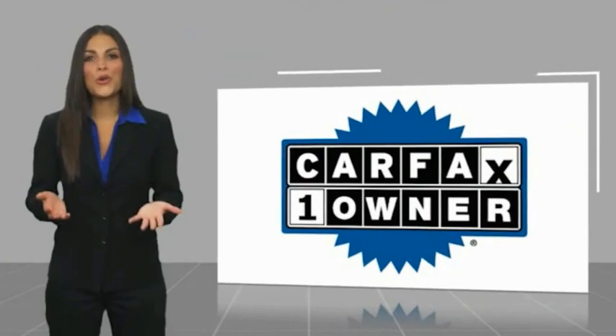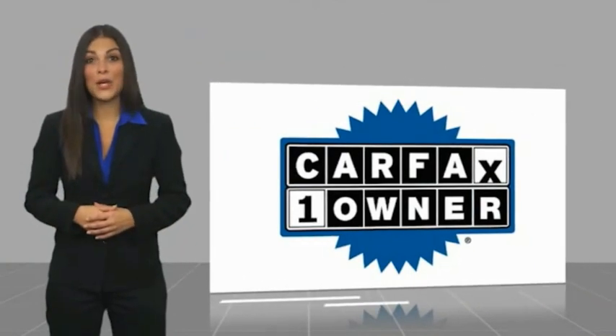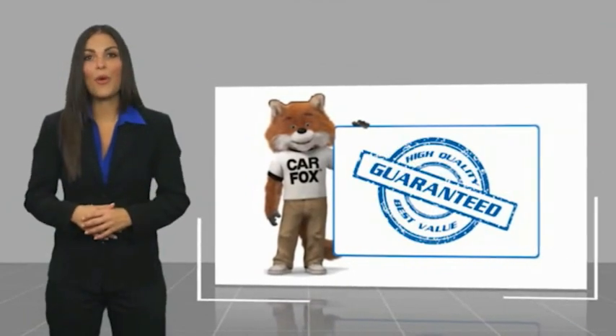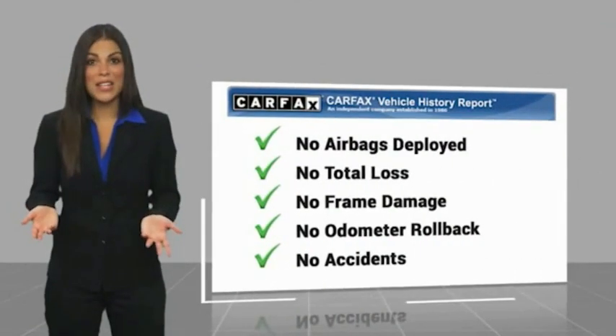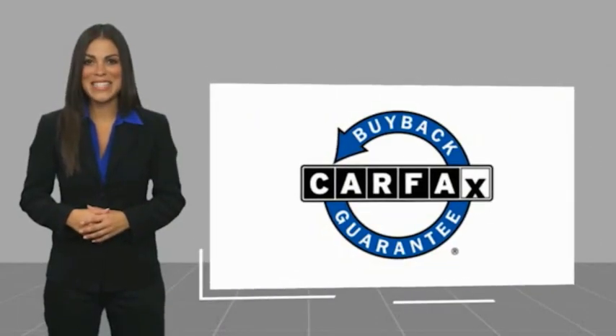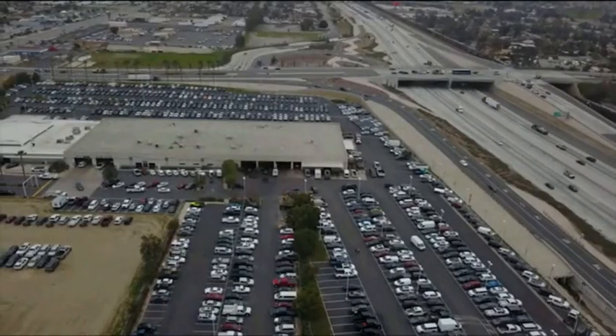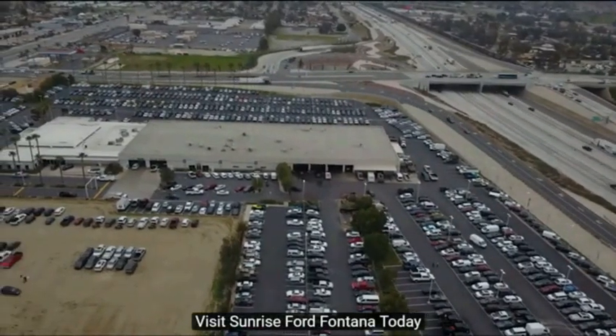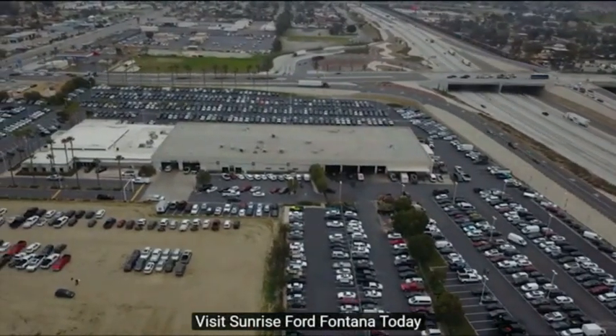This is a one-owner vehicle with a Carfax Vehicle History Report. Be sure to find a complimentary copy of this report online or contact the dealership. This vehicle qualifies for the Carfax Buyback Guarantee. Be sure to check it out. Thank you.